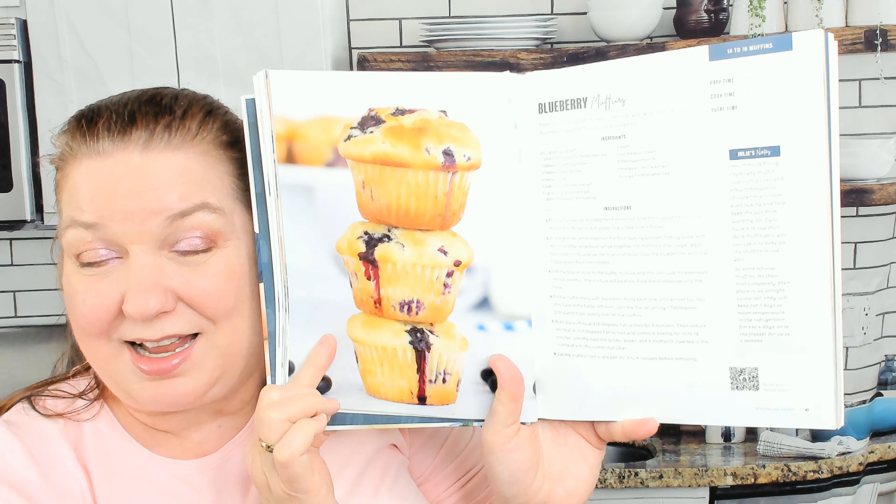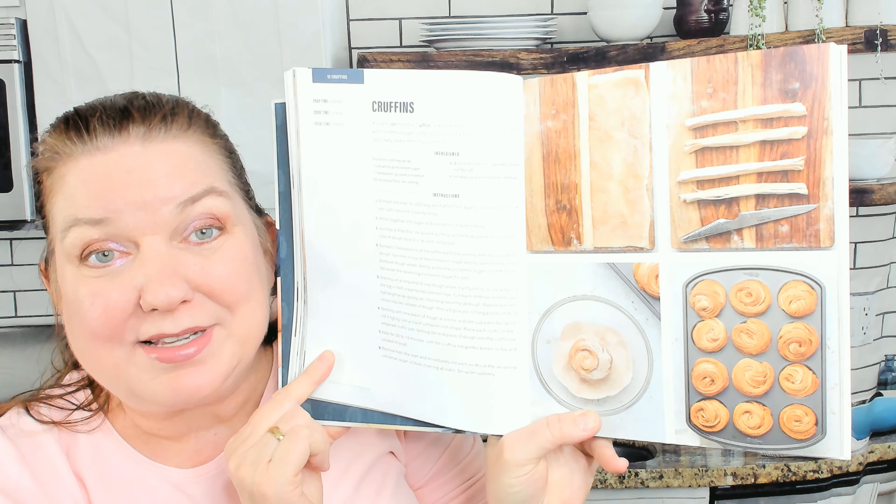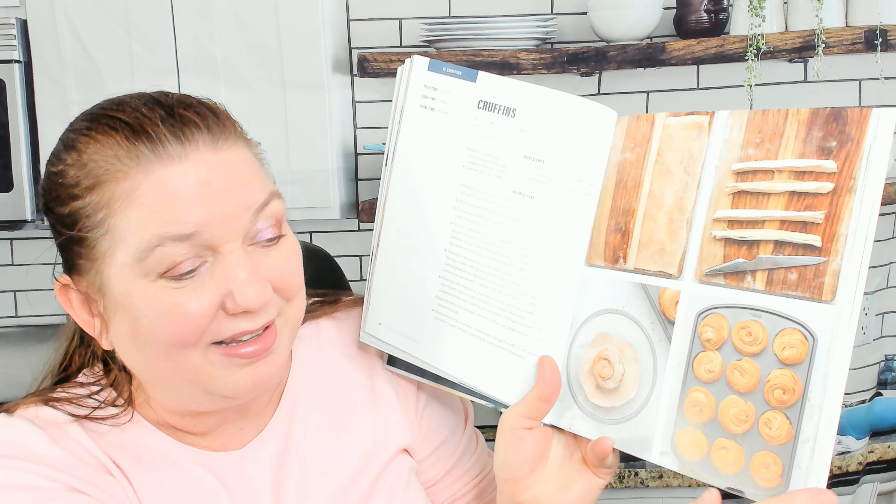Next chapter is muffins and breads. There are blueberry muffins - I'm usually lazy and I open a box and bake that. There are also cruffins, which seem a little adventurous and I'm scared, but they look so good.